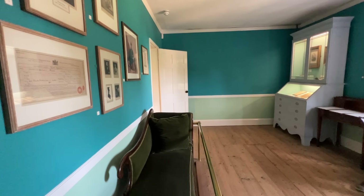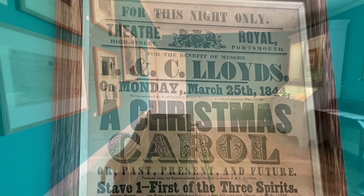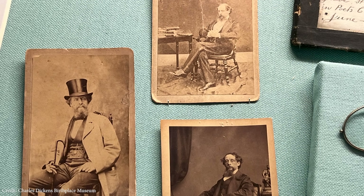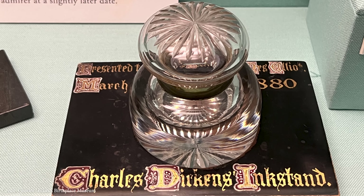The other bedroom has been converted into an exhibition room with information and interesting artifacts relating to Charles, the family, his friends and acquaintances. This is an original rent book for the house and notes that the Dickens were regularly late with rental payments. Charles based Little Dorrit in the novel of the same name on Mrs Mary Ann Cooper, and these are a pair of spectacles and a ring which belonged to her. This is an inkwell that Dickens used.